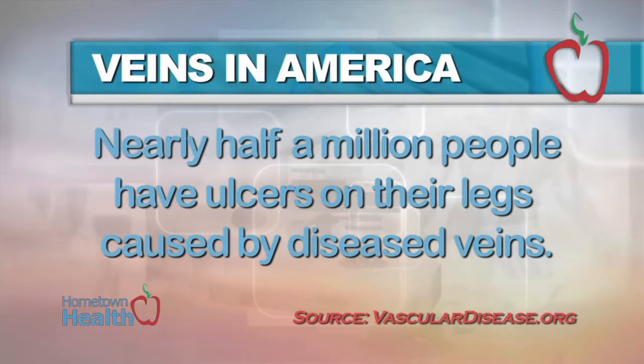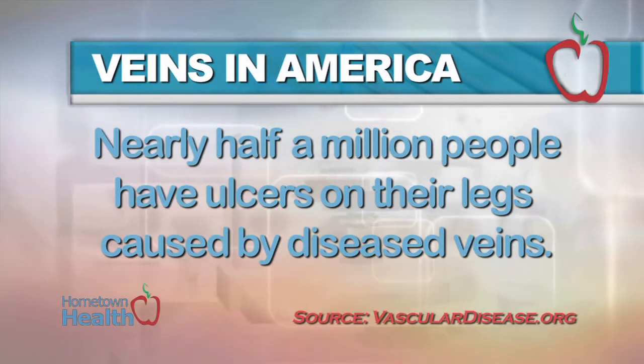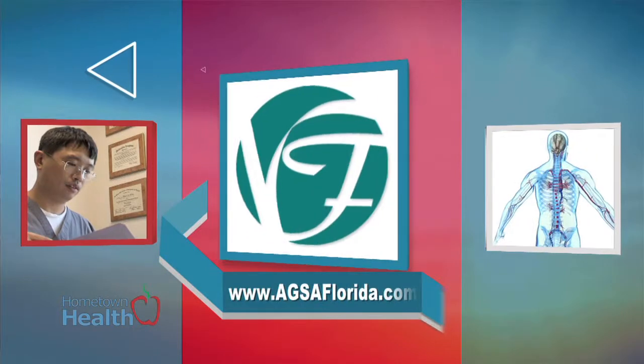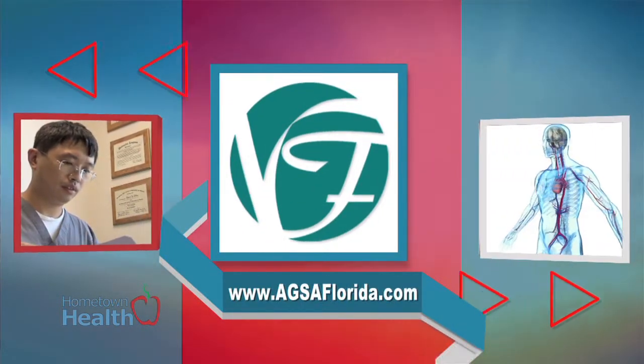Would it surprise you to learn that almost 35% of adults have leg veins that don't work properly? The Vascular Disease Foundation reports that nearly half a million Americans have ulcers on their legs caused by diseased veins. Dr. Charlie Hahn of Veins Florida explains what vein conditions can form when you ignore your body's warning signs.